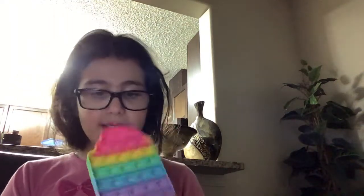Next is the popsicle poppet. It's pretty good. The other side has the same bubble pops as the rainbow poppet but much smoother. I might give it a 10 out of 10 because it is my dream fidget — both pops are much smoother. Thanks for watching, I hope you enjoyed!